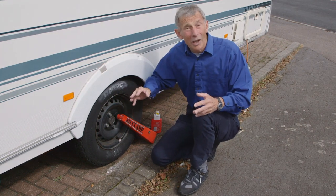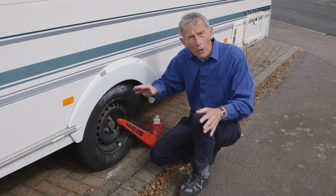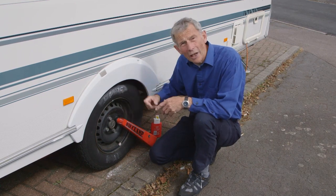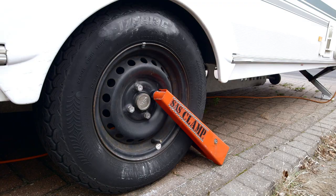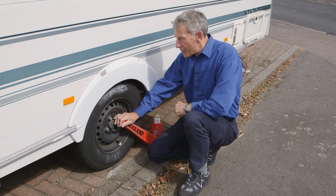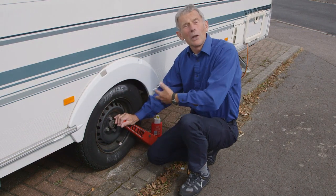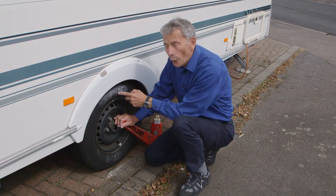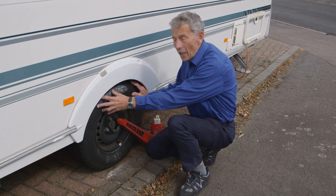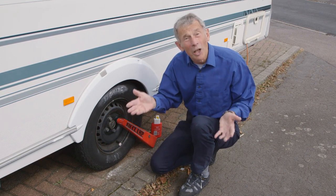Why did they change? Well, I remember in France in the days when we didn't carry a spare, having a terrible blowout on a motorway. Would you believe, because it was a 13-inch tire, it took two days to find a Michelin tire in France and I had to miss the ferry in the process. No surprise then that in 2001 Swift and Elddis both changed their wheel sizes to 14-inch. Bailey followed the following year, and now the practice on modern caravans with single axles is to have 14-inch tires and wheels so you can get them abroad.